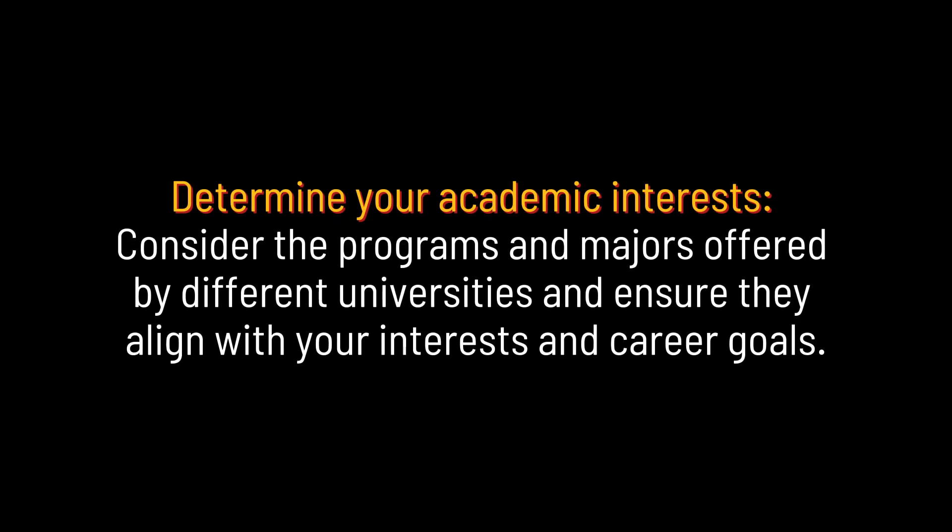Determine your academic interests. Consider the programs and majors offered by different universities and ensure they align with your interests and career goals.